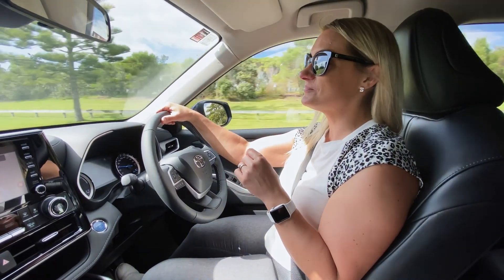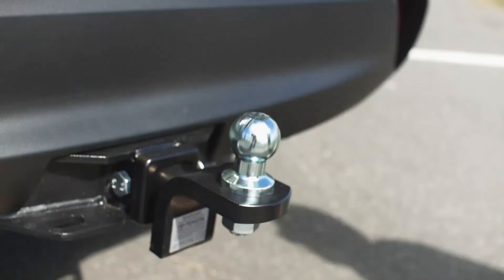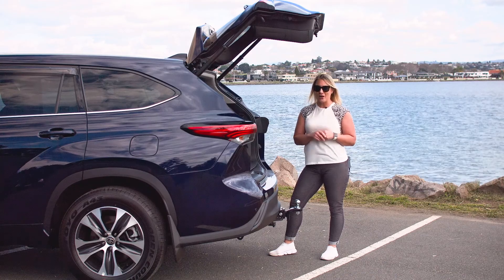The 2022 Toyota Highlander Hybrid even has its own tow bar with a two and a half thousand kilogram braked towing capacity.